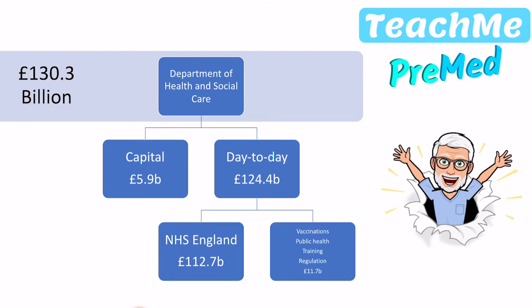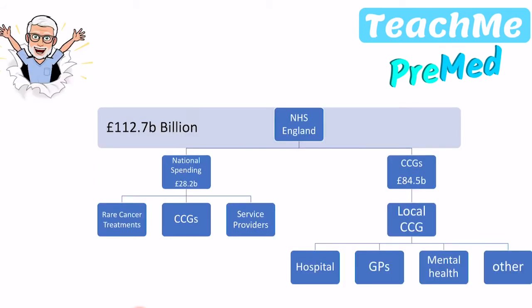So all of the things that we traditionally see as the NHS are encompassed within £112 billion. You can see that it's already been whittled down quite a lot from the £130 billion total. NHS England then divides this £112.7 billion into two parts: national spending and local spending.